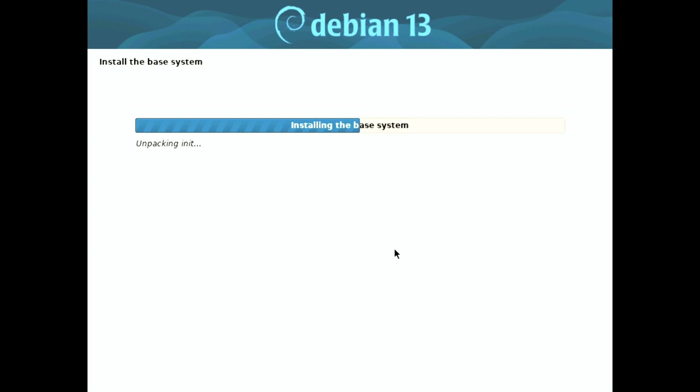One of the standout features of the Debian 13 Trixie installer is its support for the latest Linux 6.12 LTS kernel series. This kernel could very well become the default in the final release, providing users with enhanced performance and stability right from the start.